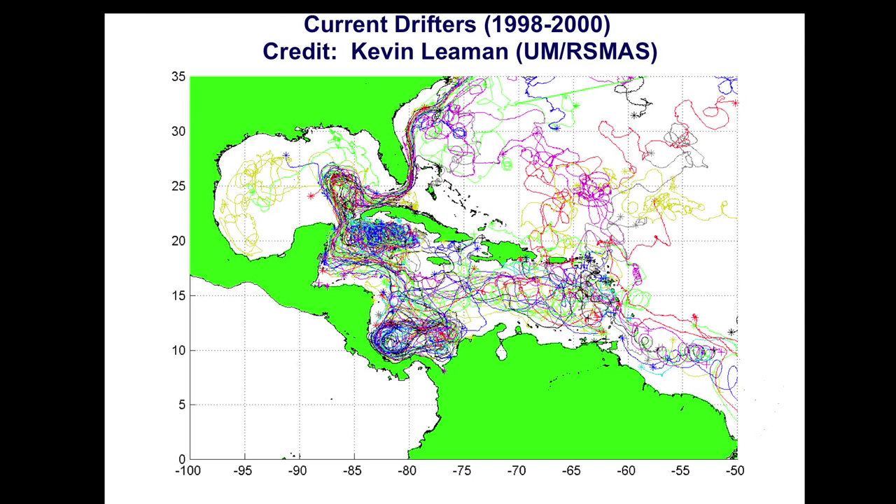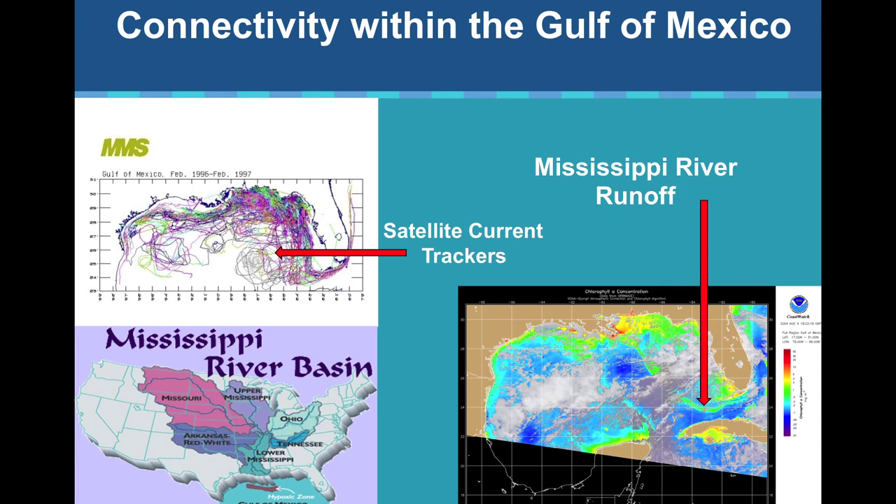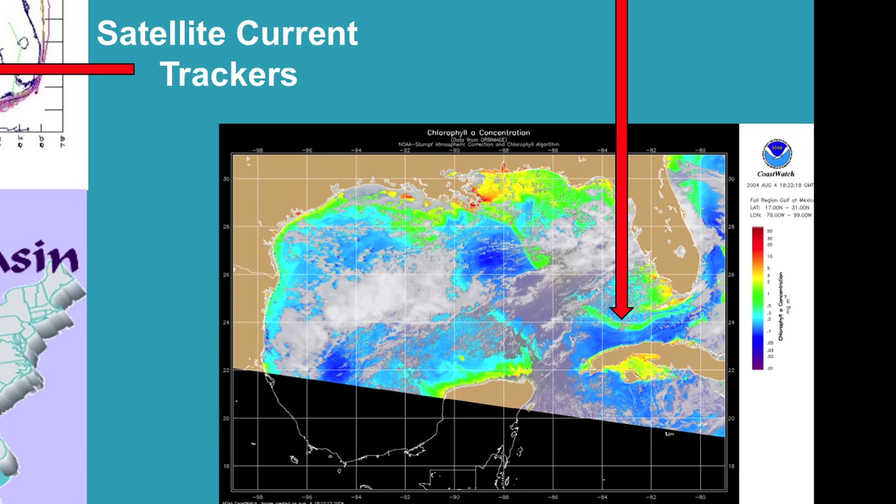All of those satellite tracking current meters not only make their way past the Florida Keys and up into the Gulf, but eventually they come past us and out into the Atlantic. We also see that connectivity with the Mississippi in the Gulf of Mexico — satellite trackers deployed there show all the tracks ultimately coming past the Florida Keys and out to the Atlantic. NOAA tools produce satellite images showing the chlorophyll plume coming out of the Mississippi, going down past the Florida Keys, and we've tracked it well off of North Carolina.